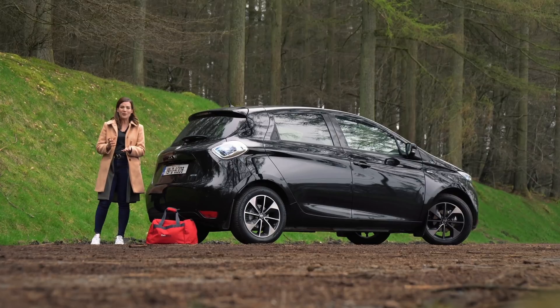The Renault Zoe is a very lovable little car. It's well specced and comes with an impressive range for the price tag, proving that you don't need a Tesla budget to join the electric car club. Is that enough to make you want to sign up? Let us know what you think in the comments below, give us a thumbs up if you enjoyed the video, and if you'd like to see more like it, you know what to do.